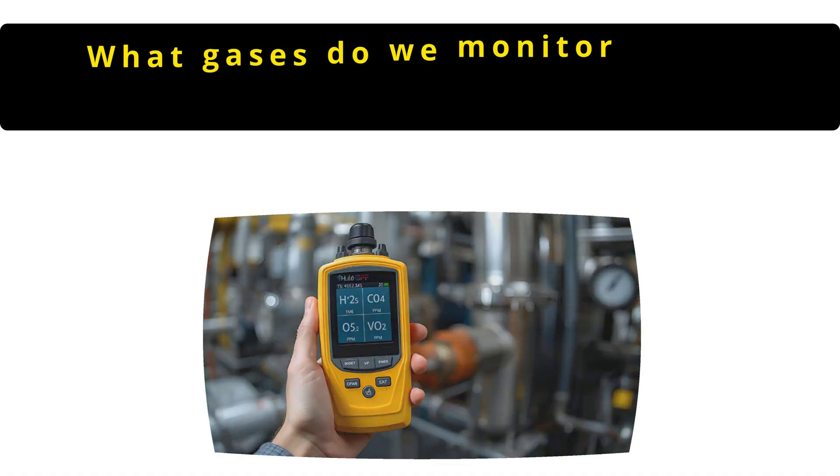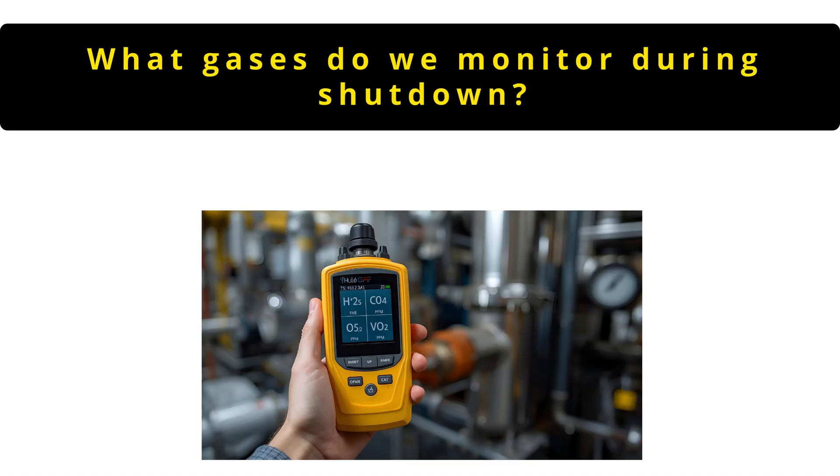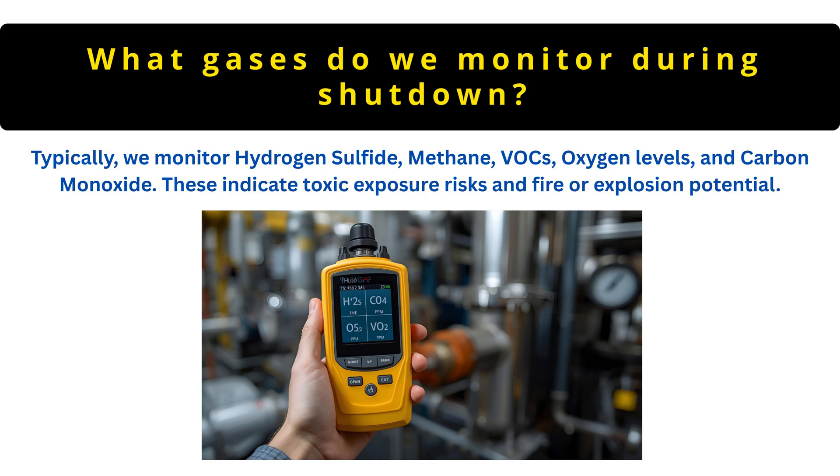The next question is: what gases are commonly monitored during shutdown? Typically we monitor hydrogen sulfide, methane, VOCs, oxygen levels and carbon monoxide. These indicate toxic exposure risks and fire or explosion potential.